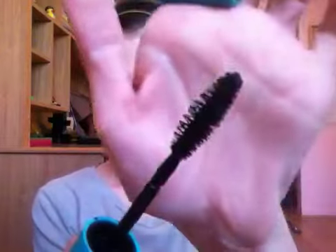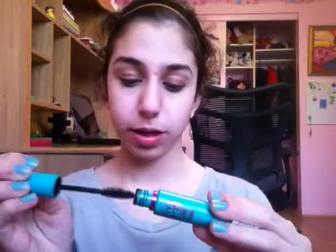I would wear my Maybelline Mega Plush Mascara, because it's my only mascara at the moment, and I've really been liking it. This and the One by One is my favorite. But I really want to get the CoverGirl Clump Crusher, because I feel like I would love that — I like really separated, natural lashes.